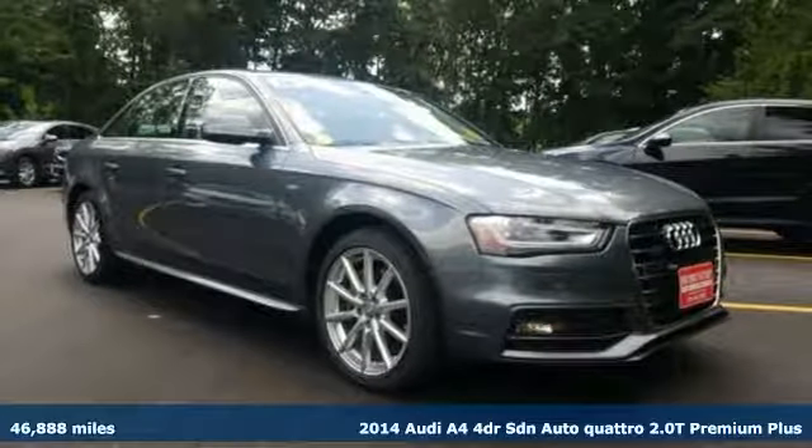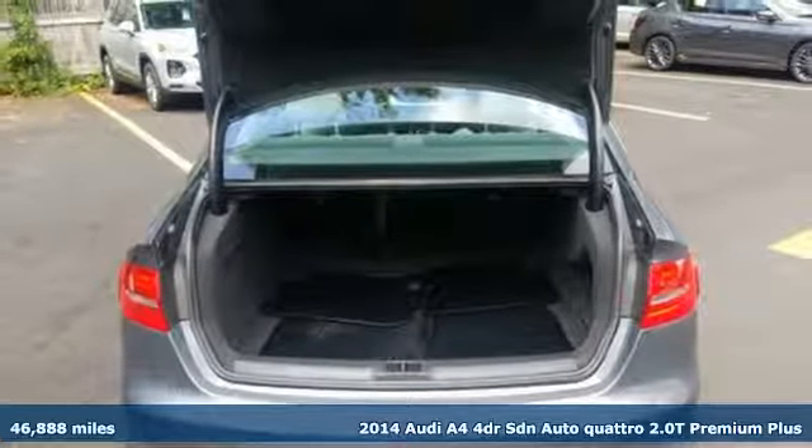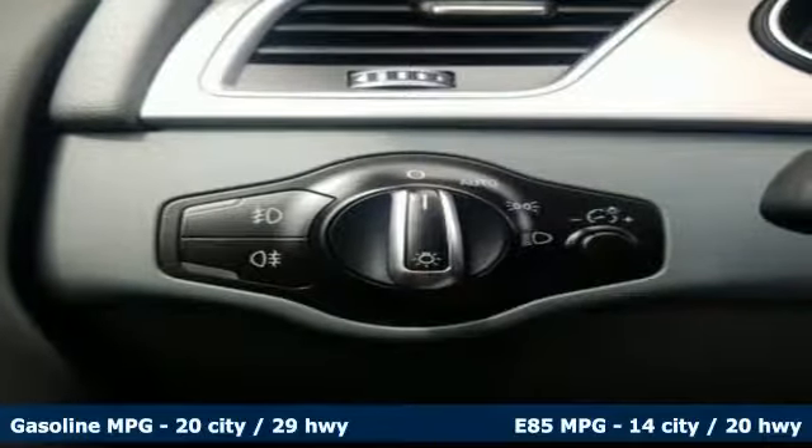Here's a 2014 Audi A4. This captivating A4 is the sedan that over delivers on luxury and performance. You'll look forward to every drive with features like these.